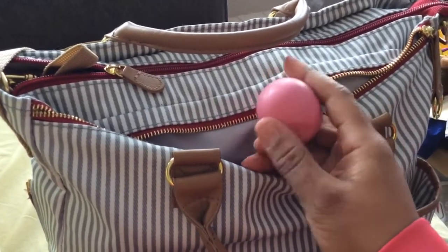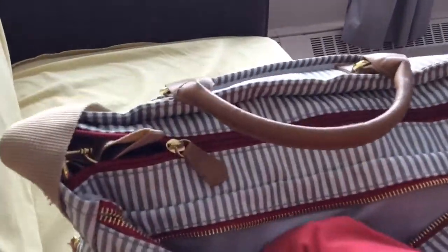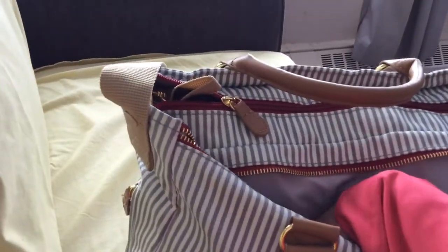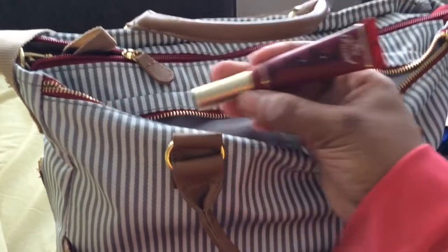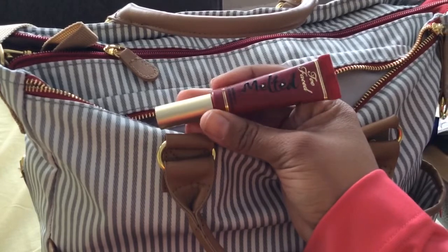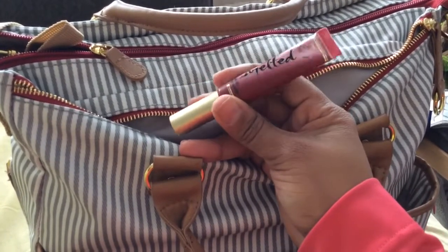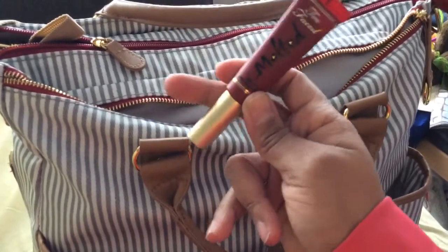A mint — never know when you're gonna need a little pick-me-up. And this is my Two Faced Melted lipstick. It's fantastic, I got it at Sephora. It does rub off on absolutely everything, but I love the color so I kept it.